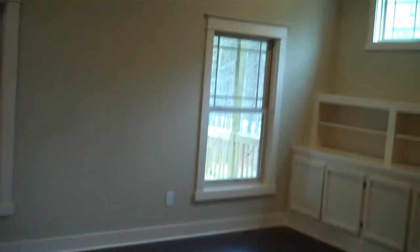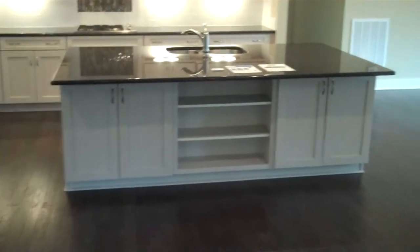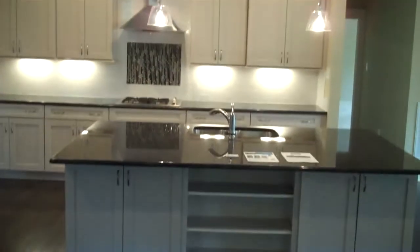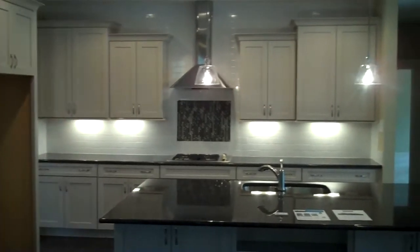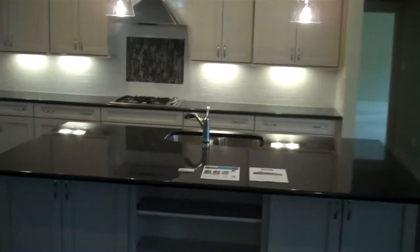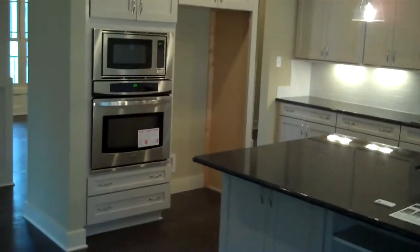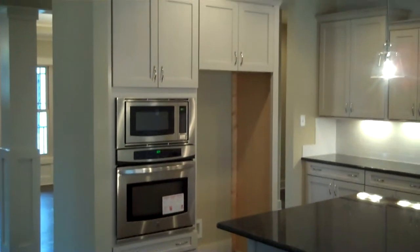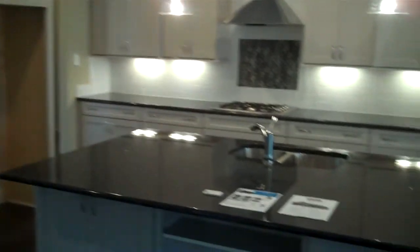The family room opens directly into the kitchen. We've got a large center island with the sink, some display shelves, tile backsplash at the cooktop, and staggered height cabinets with under-cabinet lighting illuminating the countertop. There's also a stainless steel wall oven with microwave combo, and a refrigerator cabinet set up to receive a future refrigerator.